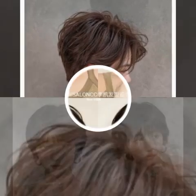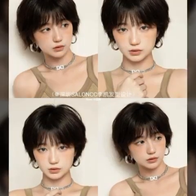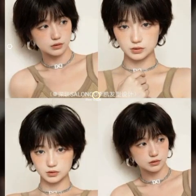Hairstyles can be short or long, curly or straight, and can be achieved through various methods such as cutting, styling with heat or products, or braiding. Some popular hairstyles include the bob, pixie cut, and French braid.